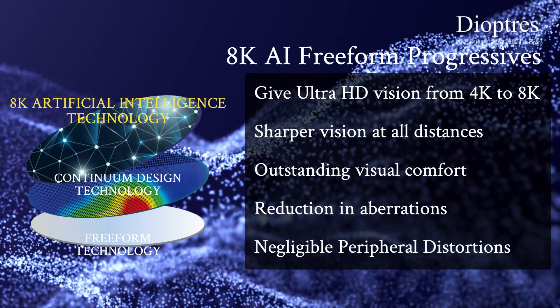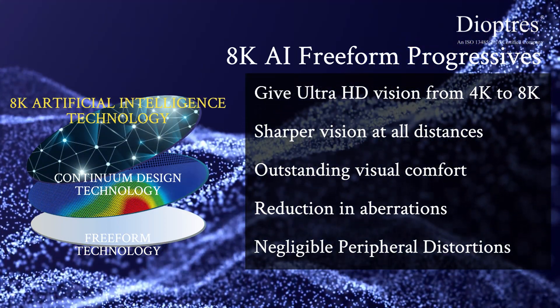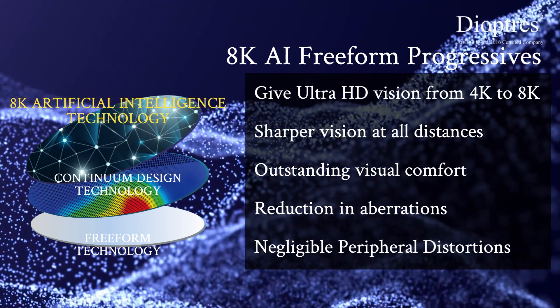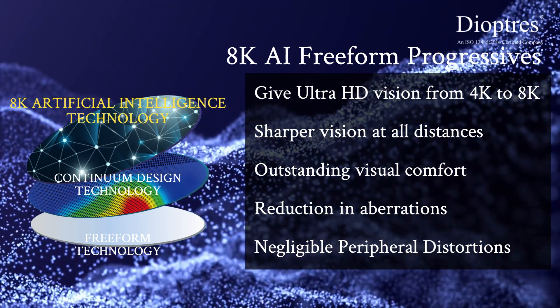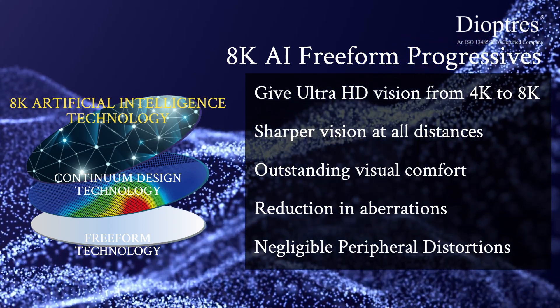8K AI freeform progressives give Ultra HD vision, from 4K to 8K, sharper vision at all distances, outstanding visual comfort, reduction in aberrations, and negligible peripheral distortions.